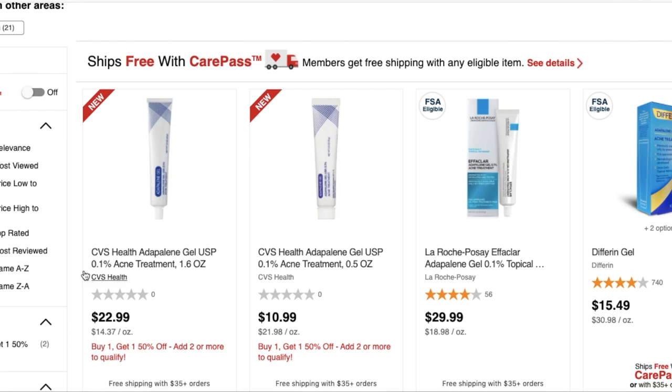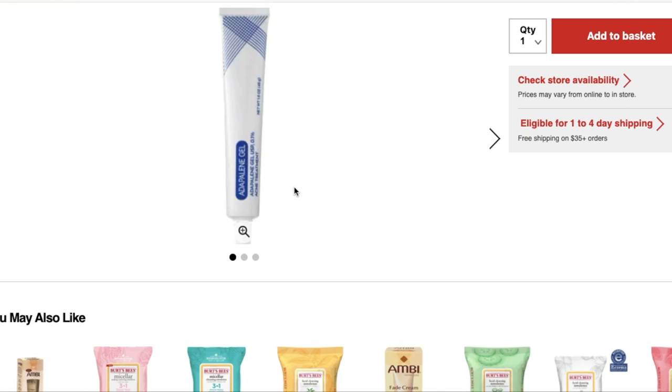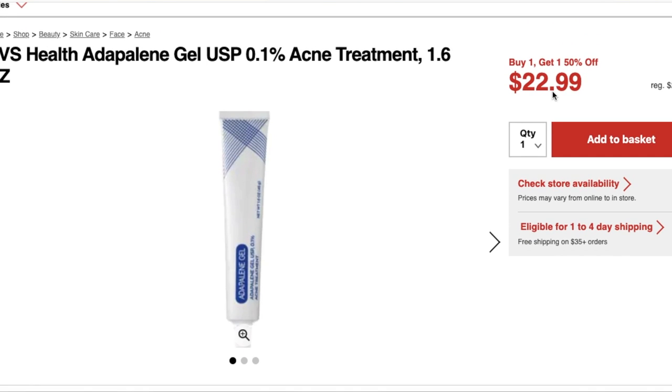Speaking of CVS, the first product I want to talk about: CVS recently launched a generic of Differin — exact same product, exact same ingredients, a fraction of the price. Why am I talking about this in a summer body skincare video? Because Differin, aka Adapalene, is a topical retinoid that not only is useful for acne on the face but can also be applied to areas of the body that have acne, and it's super helpful for reducing and removing post-inflammatory hyperpigmentation.